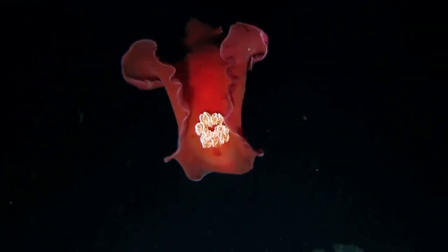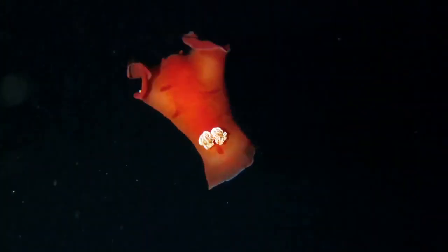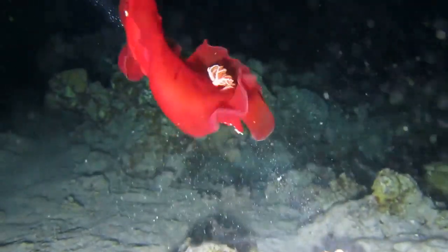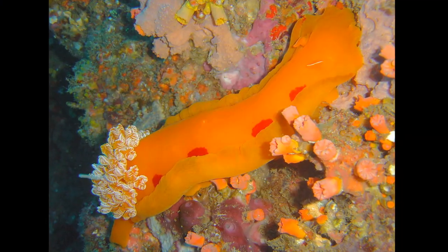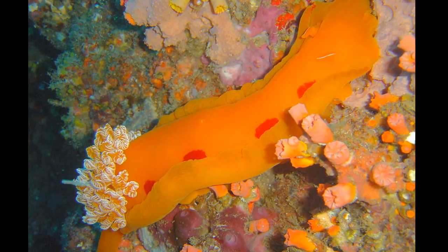Spanish dancers are large nudibranchs found in the shallow tropical waters of the Indian and Pacific Oceans and the Red Sea. They swim gracefully by flexing their bodies and undulating their mantles. Adults are generally shades of red, pink, or orange.